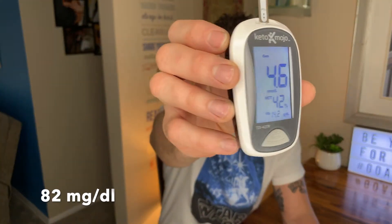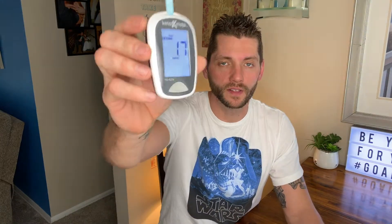The fasted glucose is coming in at 4.6 millimolar. Moving on to ketones, the fasted ketone level is coming in at 1.7 millimolar.